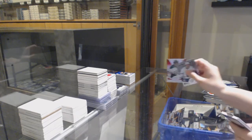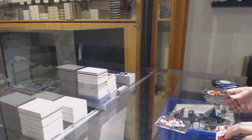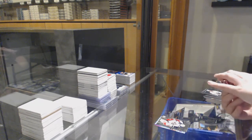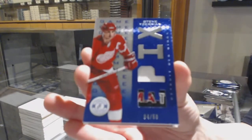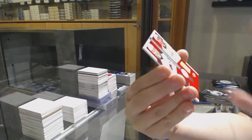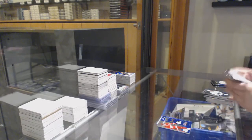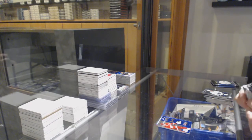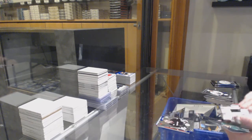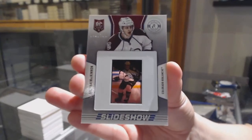Mirror red number to 25 for Dallas, Christopher Neilstorm. Rookie of Alexander Barkov for Florida. We've got an Etchings jersey-stick number to 50 for the Red Wings, Steve Yzerman. And certified competitors dual jersey between Colorado and Nashville, McKinnon and Jones. Rookie for Anaheim, Freddie Anderson. And a slideshow number to 100 for the Colorado Avalanche, Nathan McKinnon.